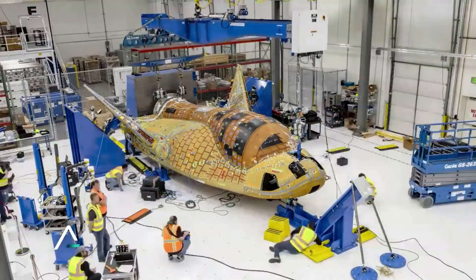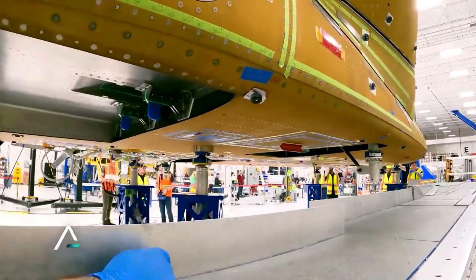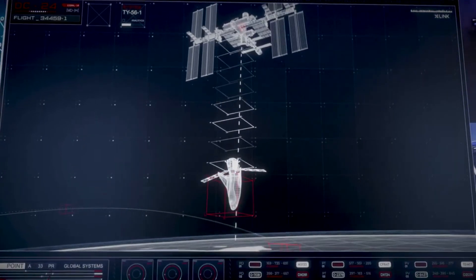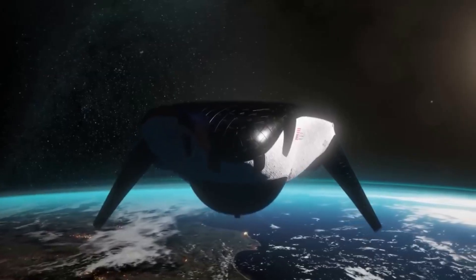As of right now, Dream Chaser Tenacity is almost ready for flight. Based on reports from Sierra Space, the test article is just about complete and could already be finishing its final testing. Here I'll go more in depth into this simulation, the final work on Tenacity, what to expect in the coming weeks, and more.